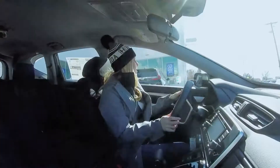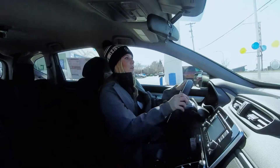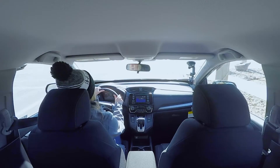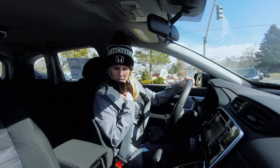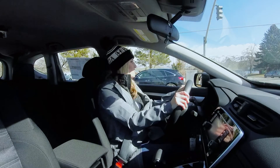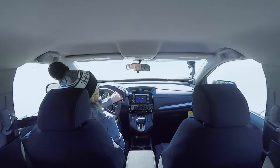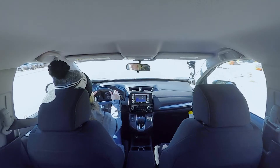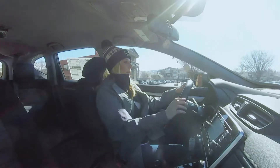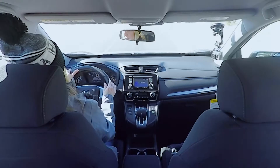Okay guys, so we are taking this CR-V LX model on a little test drive. We'll stop at this light and head down to the freeway. It's really comfortable — it feels like a really nice sturdy car. Staying in my lane — I'll turn on the lane keeping assist here.